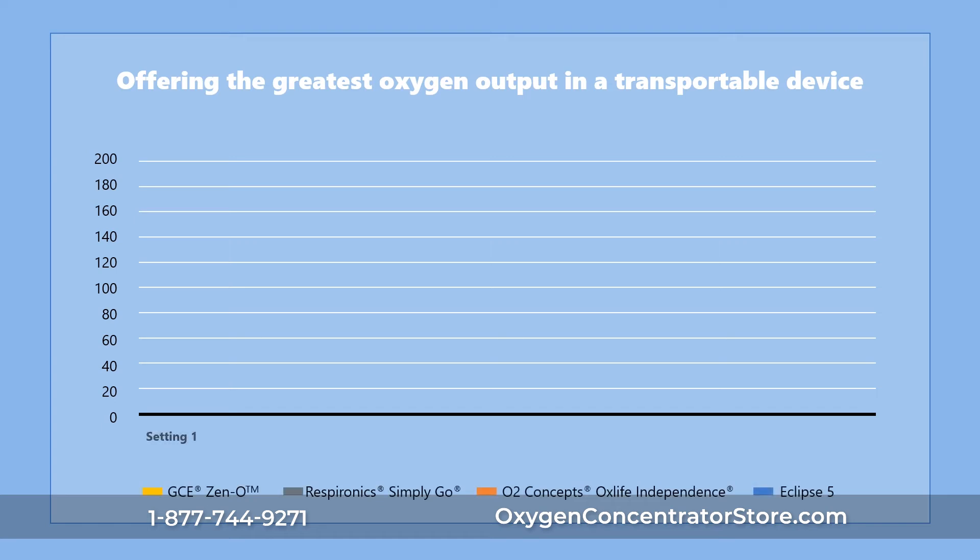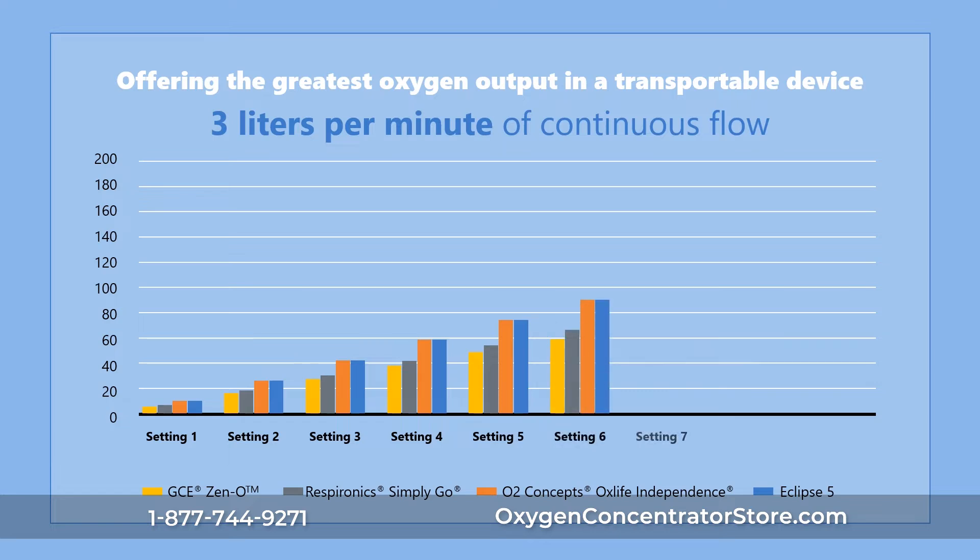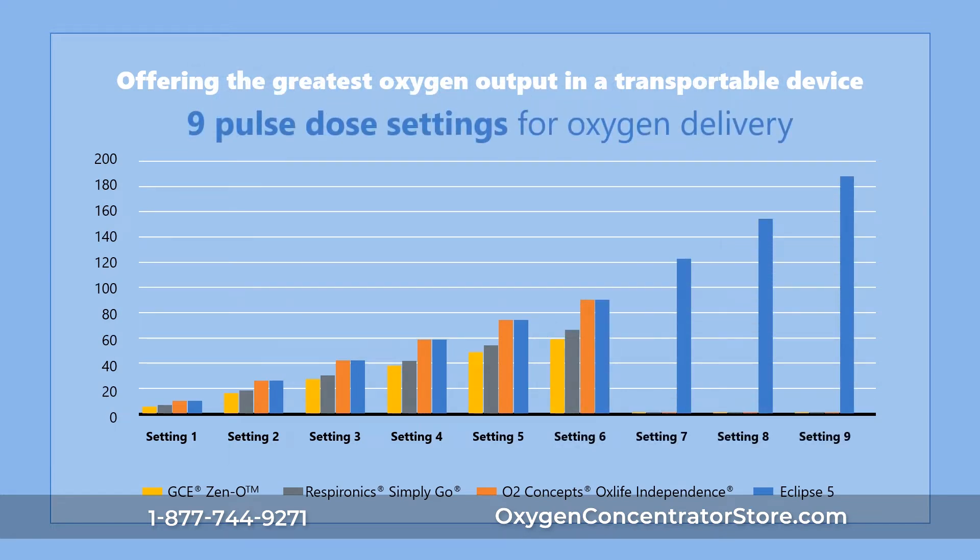The Eclipse V is one of the most clinically advanced transportable oxygen concentrators. It delivers up to 3 liters per minute of continuous flow and 9 pulse-dose settings per oxygen delivery, offering the latest oxygen output in a transportable device, addressing a wide variety of patients' needs.